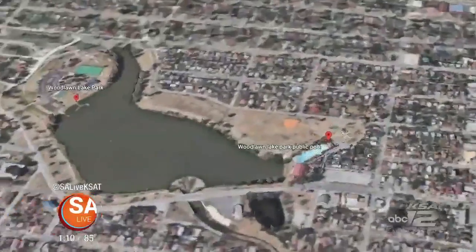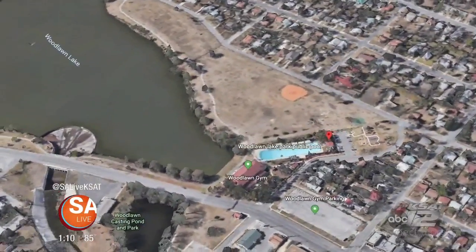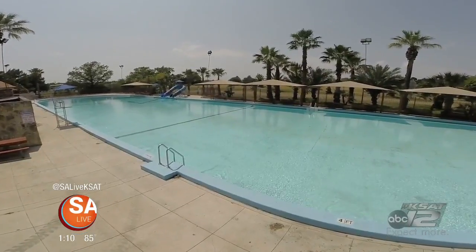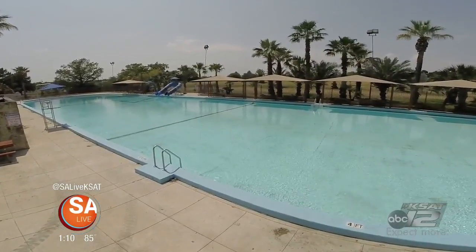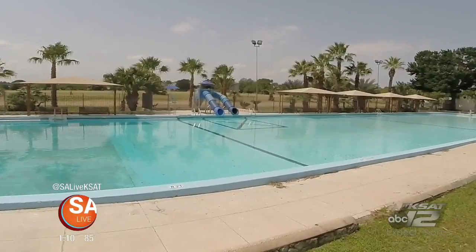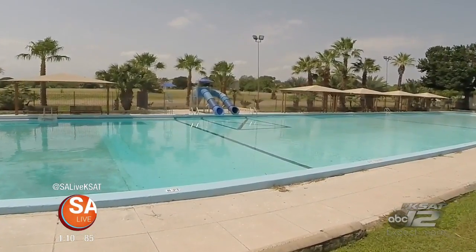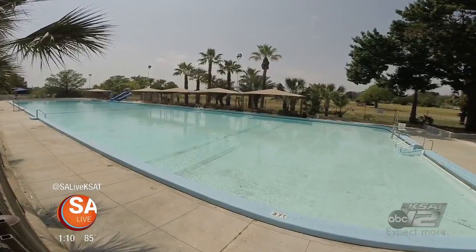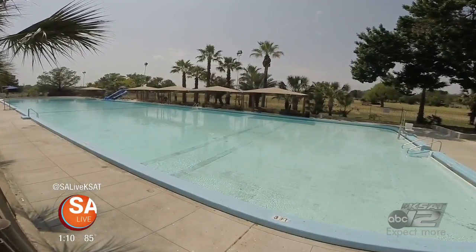Or cruise on over to Woodlawn Lake Park. It's centrally located just northwest of downtown. The lake is great for fishing, but the pool is huge and has two slides that's sure to be a hit for the kids. There's shade for some time out of the sun, but space is limited, so be sure to stake claim to a shady spot when you can.